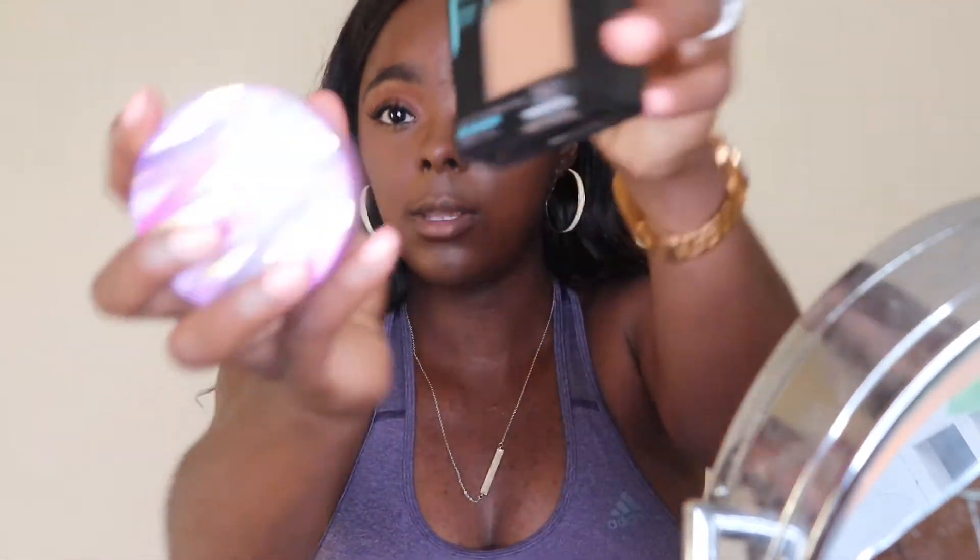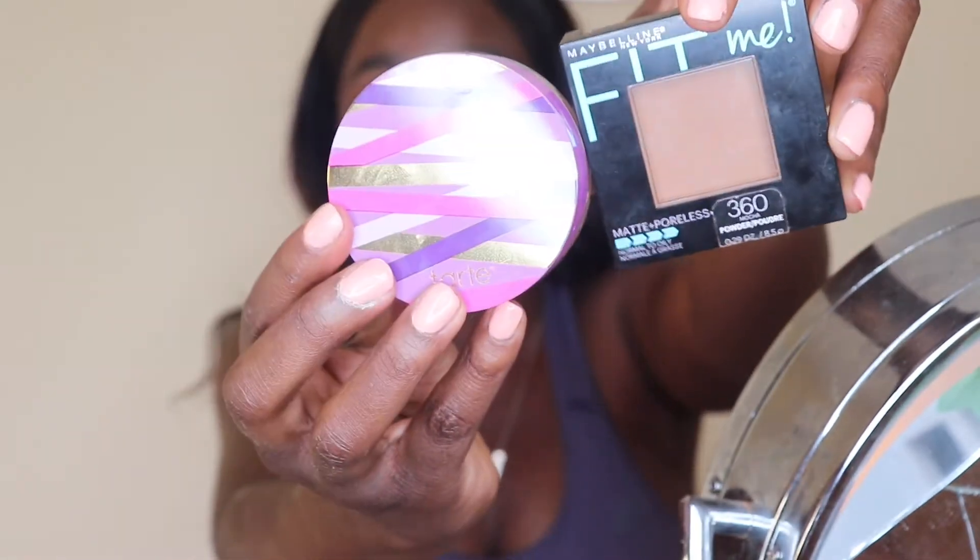I'm going to go with my Tarte and Maybelline — I mix these two setting colors together. I'm also going to go with my hair translucent setting product in too deep, and then go over it with the Maybelline just to kind of blend and fade it in.